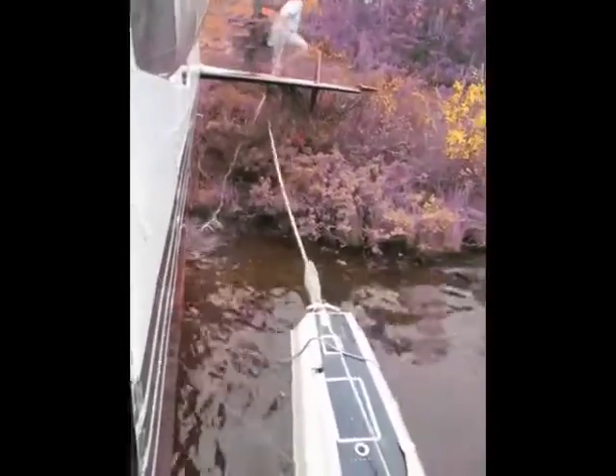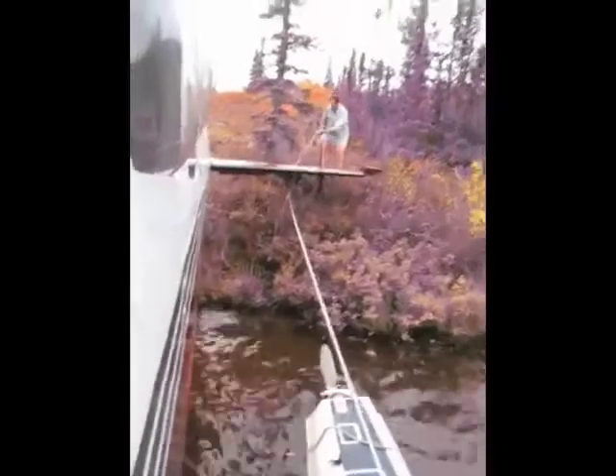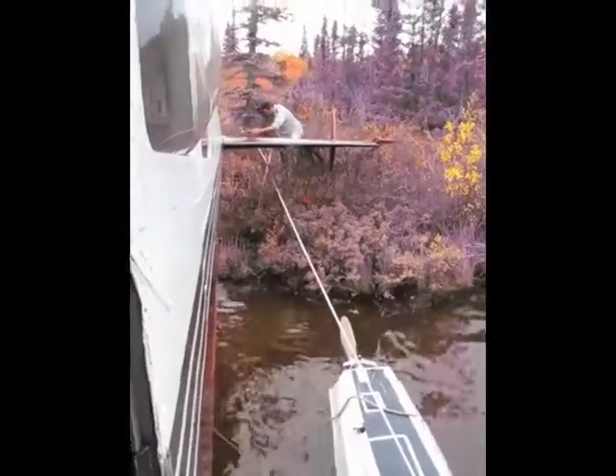Pulling the boat up to the shoreline to the tree. Now that's dedication — not wanting to spend the rest of the day with wet boots in here.